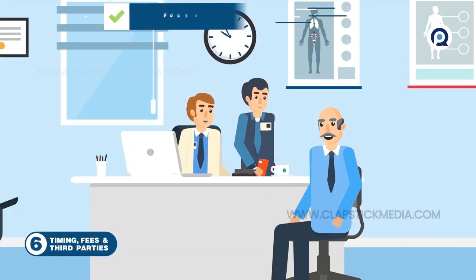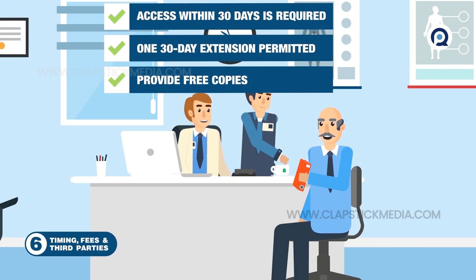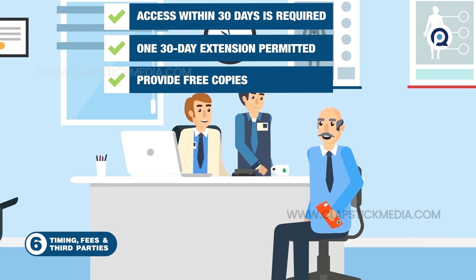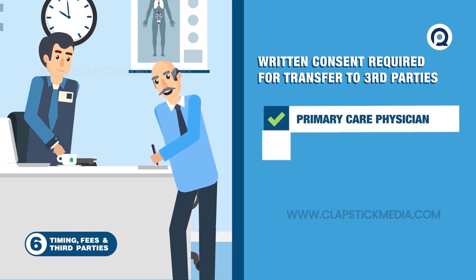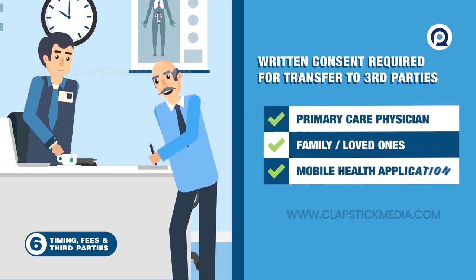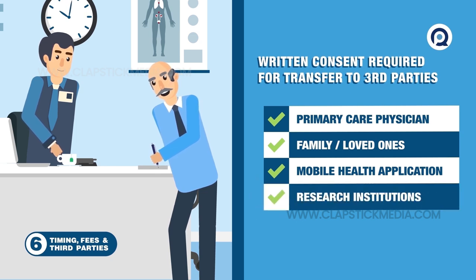Sixth, access within 30 days is required, with one 30-day extension permitted. Providing free copies is strongly encouraged. Patients must sign a written request to have their PHI transmitted to a third party, including their primary care physician, loved ones, a caregiver, mobile health applications, or a research institution.